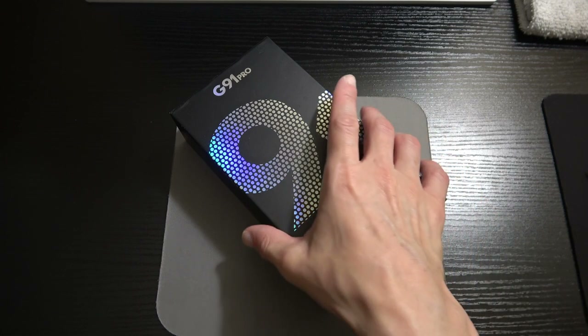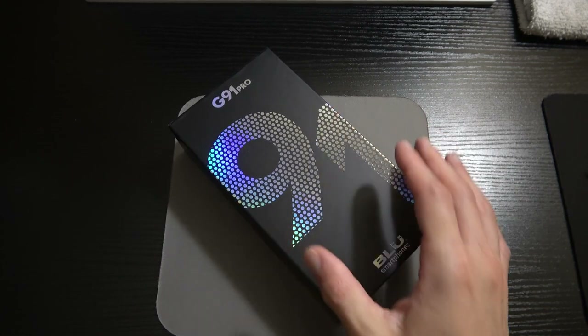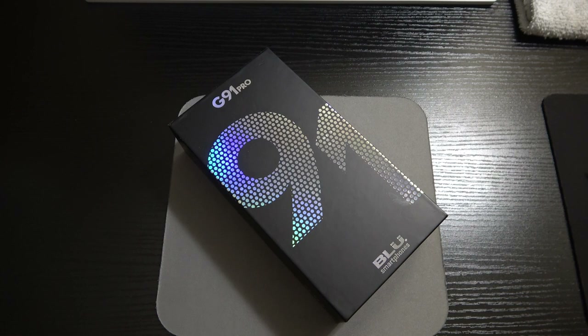Without further ado, let's jump into this thing. By the weight of this box, some OEMs are going to need to take notes. BLU is pretty well known for making sure all the components are inside the box, and what you're paying for one of these devices is way significantly less than your typical flagship — where you're only getting the device, and we're in an age now where they're not even putting the charging brick in the box. Samsung, Apple — you might want to take some notes.